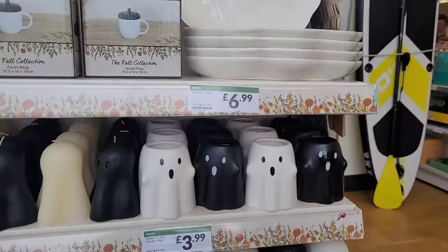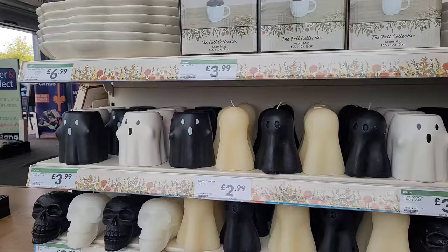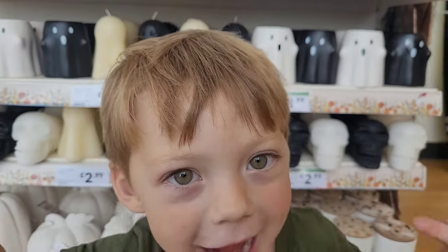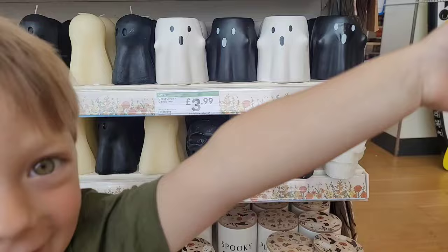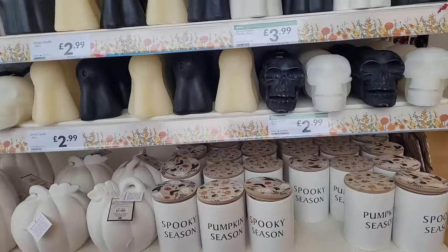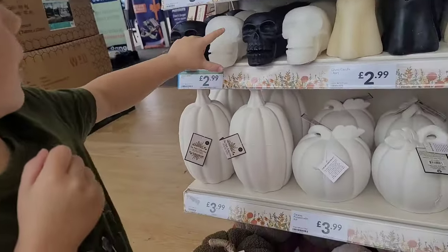Is that good, Brody? Do you want to come and have a look? What are we looking at — is that Halloween stuff? Is it good? He was gonna jump in front of the camera. What have we got — what are you looking at? Which one do you like the best? Which one's the best one? Got that one — that is a good one, isn't it?